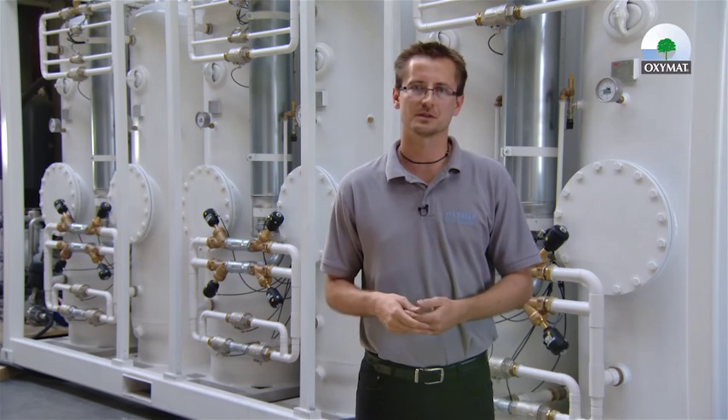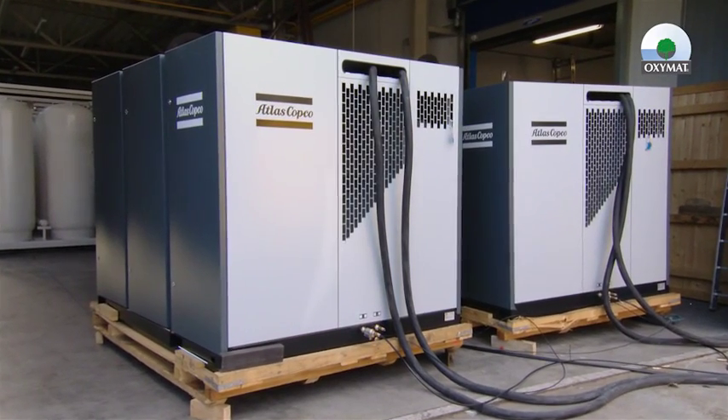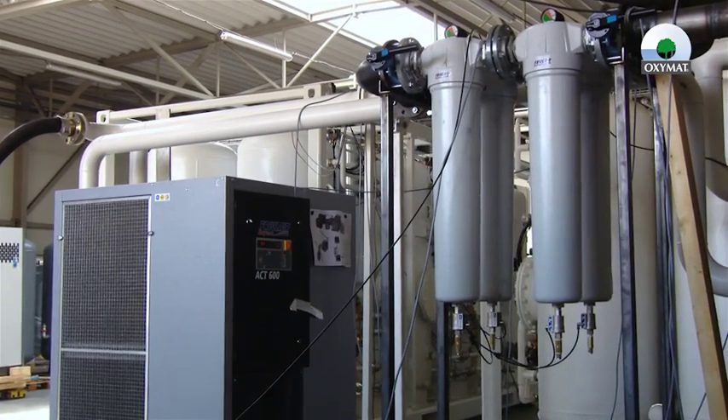Delivery pressures to the customers vary from 4 to 5 bar up to 8 to 12 bar depending on the demand from the customer. Each of our installations starts with air compressors, continues with refrigeration dryers and air filtering up to the grade of 0.01 micrometers.